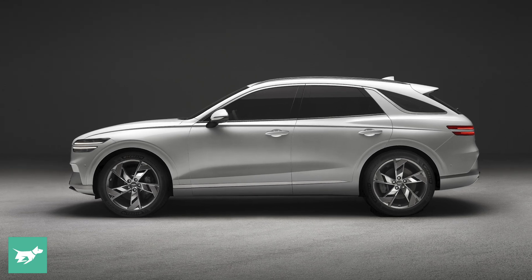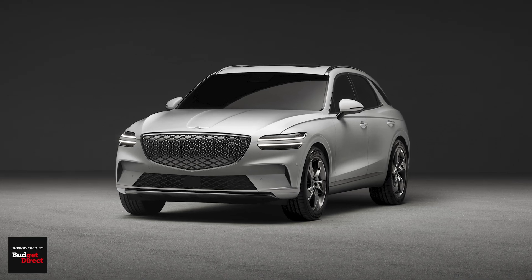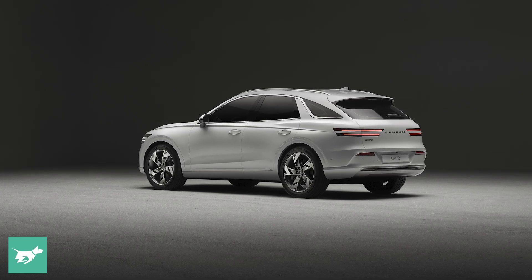Let's talk about the design of this Electrified GV70, because ostensibly it looks identical to the petrol variant. There are some very subtle changes on the outside, including something we've seen from HMCA group cars before — the blanked off grille — and that's pretty much the only way you're going to be able to tell this vehicle apart from its combustion counterparts. There are slightly different lower valances in the front and rear bumpers as well. Whether you prefer this subtle electric treatment or something more out there like the Kia EV6 is up to you.